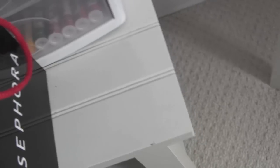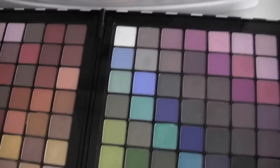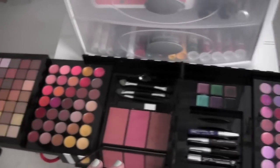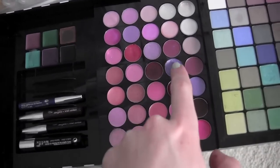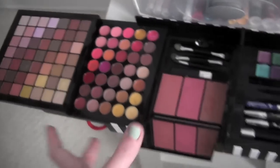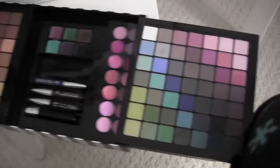Down here I have a Sephora palette — I got this as a birthday present last year. It comes with all these colors: blue, pink, taupe, green, yellows, corals, reds, browns, pinks — it's just craziness. I love this. And then it has all these lip colors — warms and cools. There's even purple lips! And then it has some cheek colors, gel eyeliners, pencil eyeliners, and blushes. This is really cool and perfect for tutorials — I can just grab any color I want.